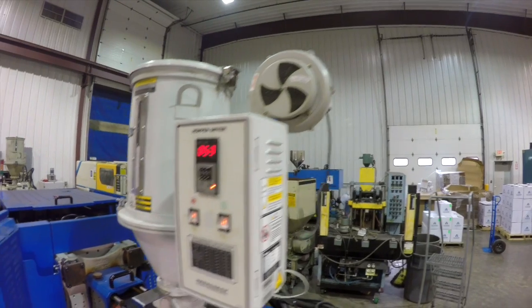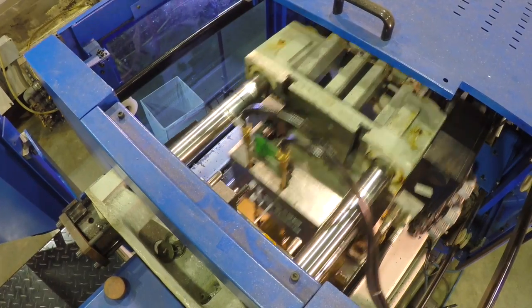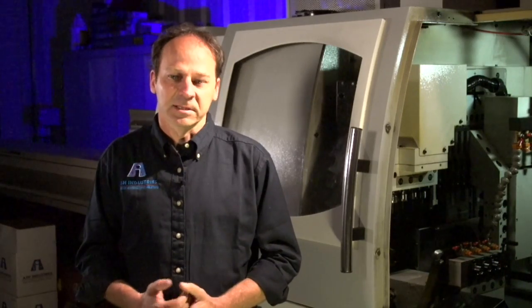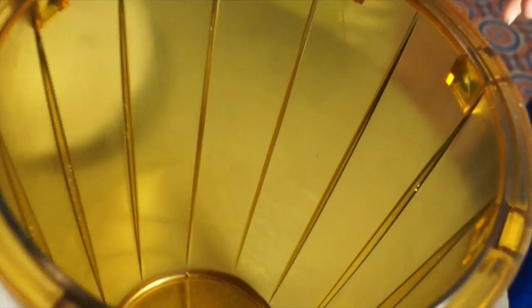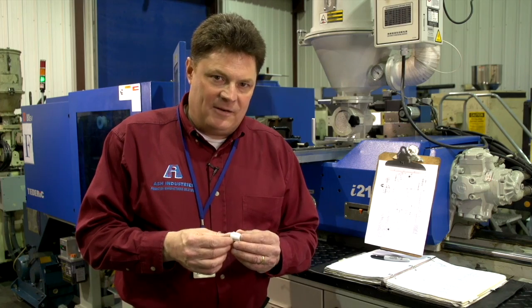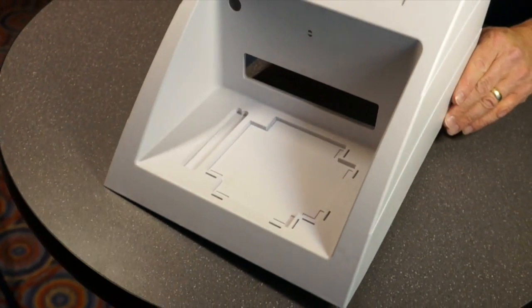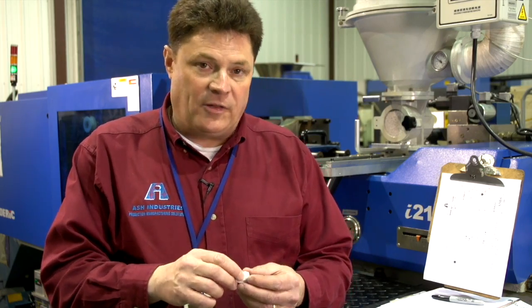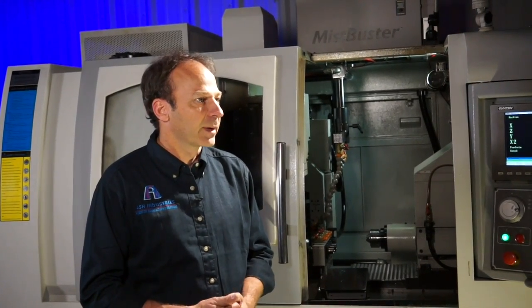When a customer comes to us, of course they're concerned about what it's going to cost. However, during that conversation we will try to ascertain how the part will be used. We can assist in tolerance studies and material selection. Do you need a specific type of thermoplastic to withstand the rays of the sun? Perhaps you're going to be using the part in a high heat environment, a chemical environment, or joining with other parts. What other substances are going to be around the component? Will this be mated with other thermoplastic parts? Ease of manufacturing, ease of assembly — we call it DFM, design for manufacturing.